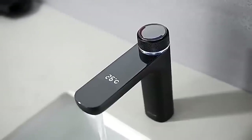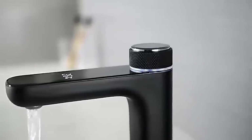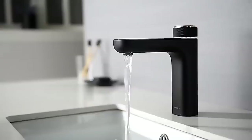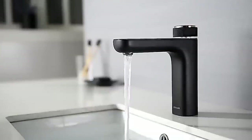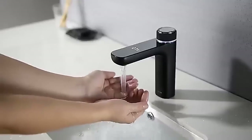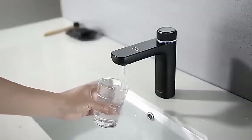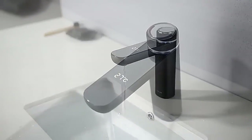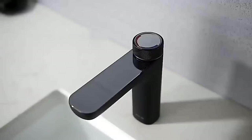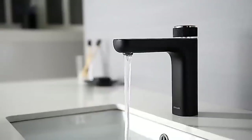Not everyone can accurately determine the temperature of water by hand, and this can be very important — for example when bathing a small child or a temperature-sensitive animal that cannot tell you if the water is too hot or cold. That is why this faucet mixer is equipped with a slide temperature display. Despite this useful addition, the device looks very stylish. To turn on the water, press the regulator once.